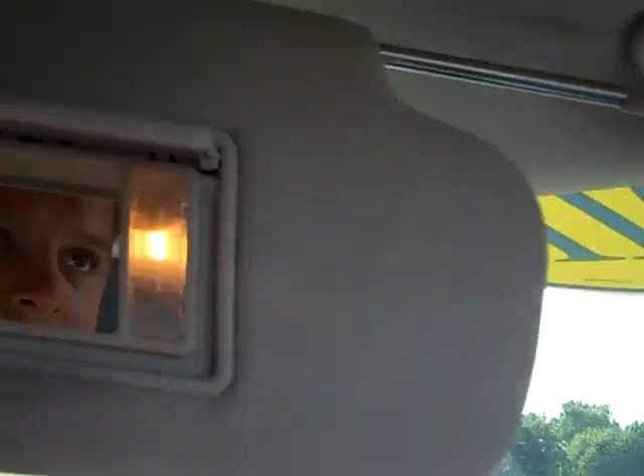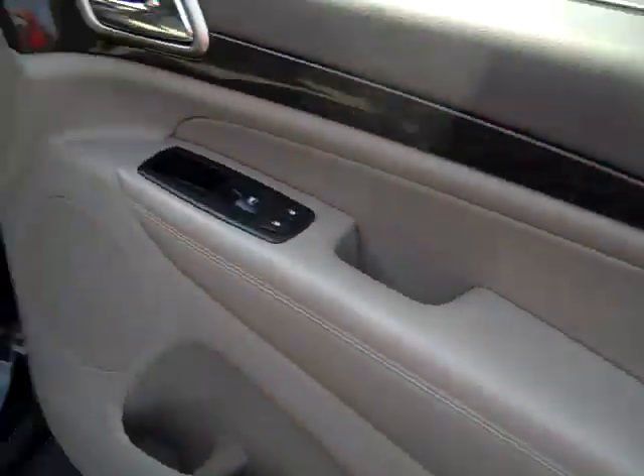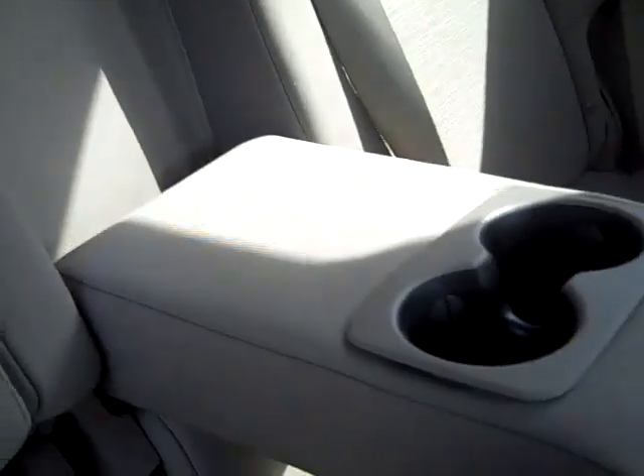Lighted mirrored sliding visors, assist handles, side curtain airbags, adjustable seat belts, wood trim, privacy glass, chrome exterior trim.